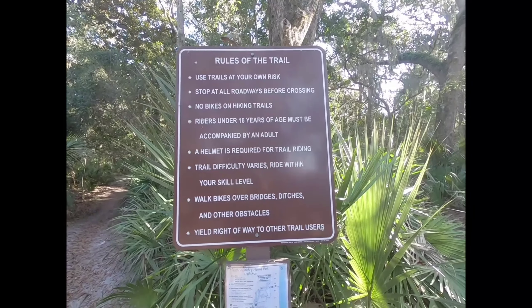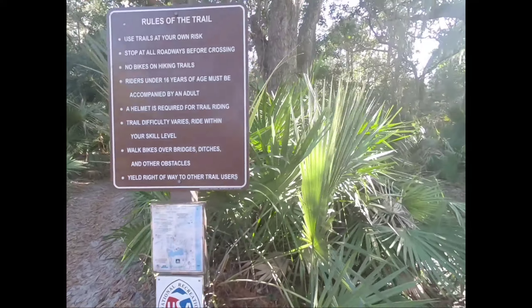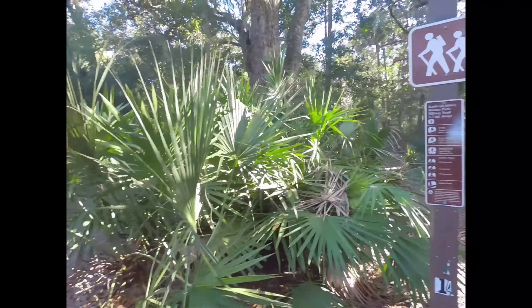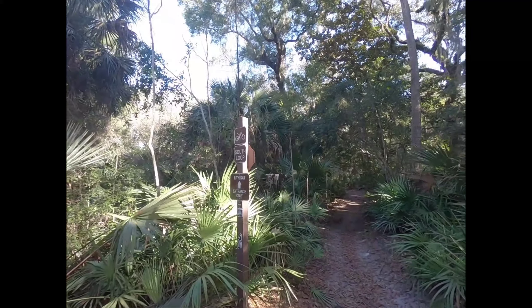Trail rules, just in case anybody's interested in coming out here. And South Loop, this is the actual hiking trail with our grade. And for those of you who are mountain bikers, here's the mountain bike trail.